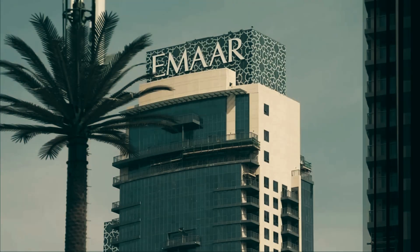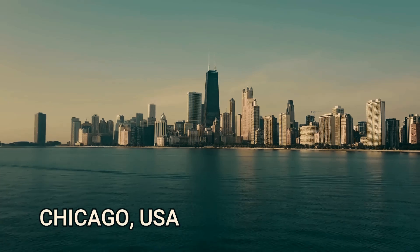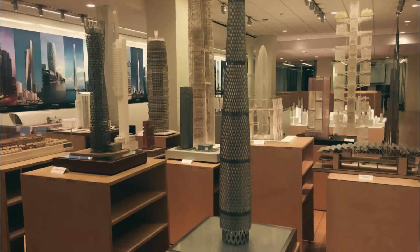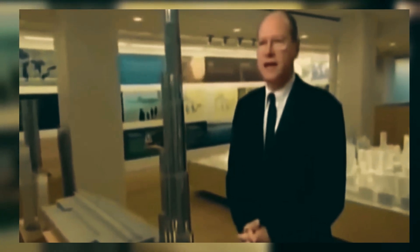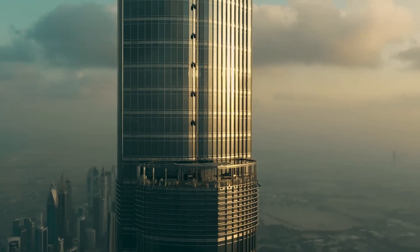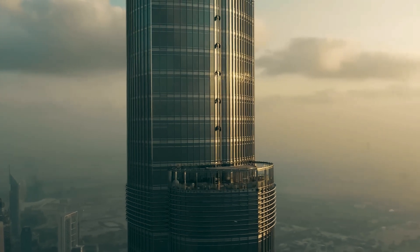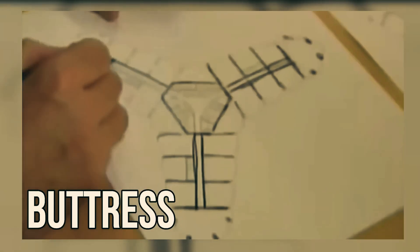Challenge number three. For the design of Burj Khalifa, the construction company GMR approached a top architecture firm in Chicago. This firm had previously designed the structures of several tall buildings, but even their team was overwhelmed at the idea of designing the tallest building in the world. The challenge was to design a structure that could bear the weight of millions of tons of concrete and steel, be bright with natural light, and have 160 floors. After days and nights of brainstorming, the firm finally found a solution: the buttress structure, used for the first time ever in Burj Khalifa.